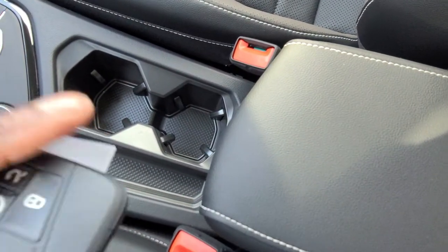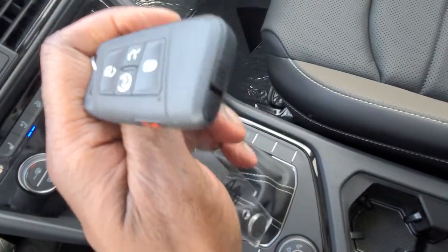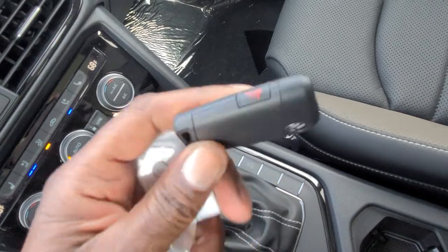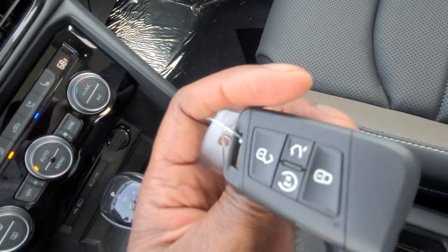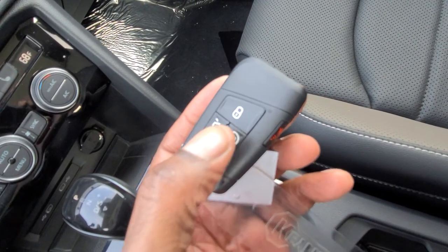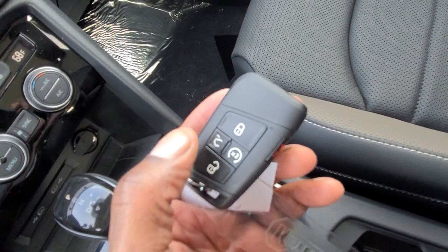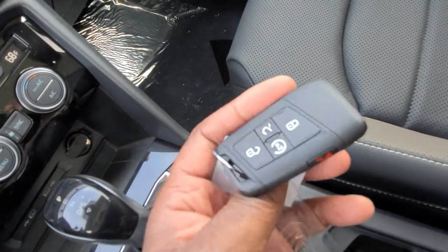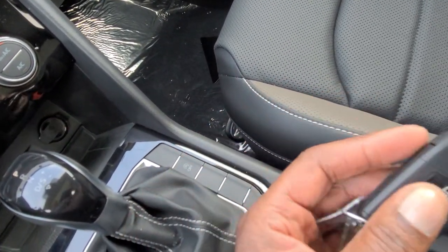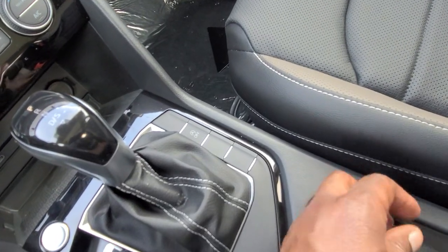Here's a look at the key fob for this Taos. It's your standard Volkswagen key fob with the panic alarm on the side, the VW logo on the back, lock, unlock, remote start, and trunk unlock. On the Taos this is not a power liftgate, so that trunk button just unlocks it — it doesn't open the hatch for you.